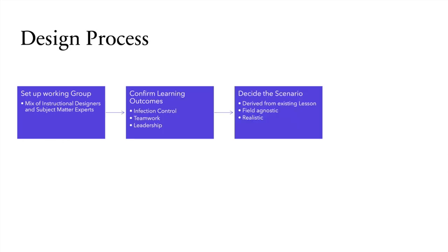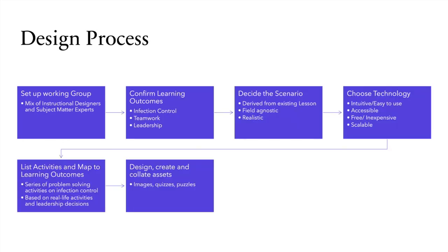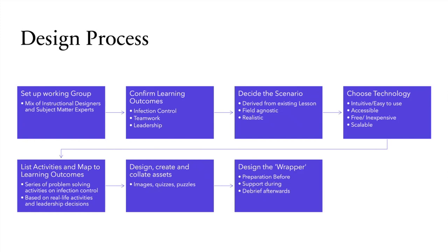This was the design process we went through. We set up a working group and the importance of that was having a mix of people - subject matter experts who knew about infection control, academics who knew about teaching and learning, and myself and Hayley who knew about technology and pedagogy. We confirmed learning outcomes, decided on the scenario, and chose our technology. We chose ThingLink, which we'll demo in a minute - it had to be intuitive, easy to use, and accessible.